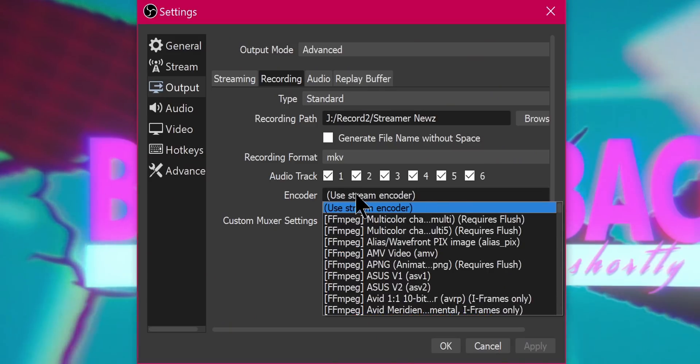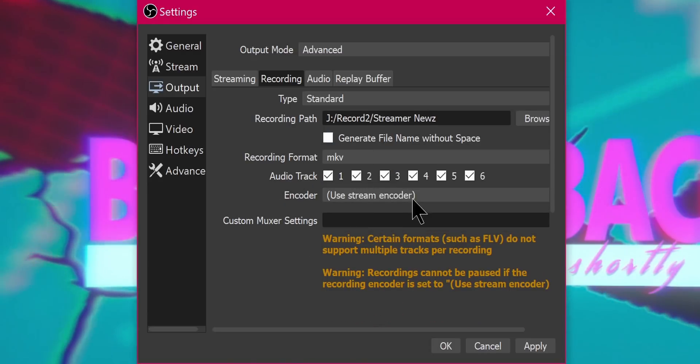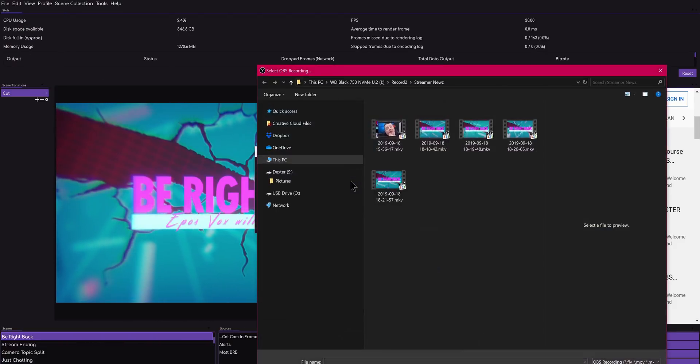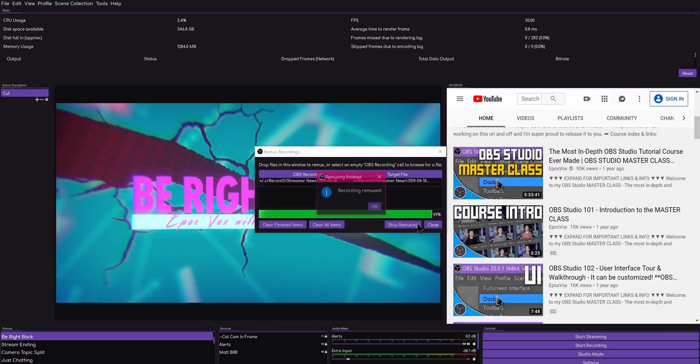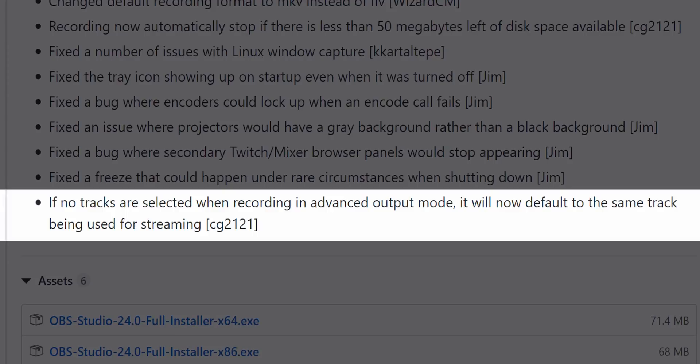Lastly, the default recording format has finally been changed from the ancient FLV format — which didn't even support multiple audio tracks — to MKV, which is really great. If you're confused about how to use MKV because your video editor or media player won't accept it, go to File > Remux and select the file, or go to your settings and enable auto remux so that as soon as you stop recording it automatically remuxes the file to MP4. Also worth noting: if you don't have any audio tracks selected when recording, it will automatically default to whichever audio track is selected in your streaming settings.